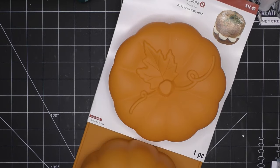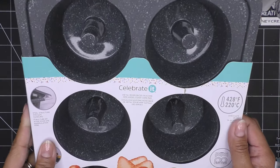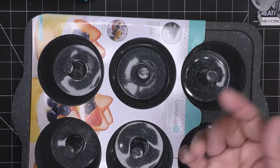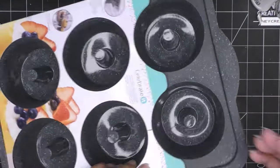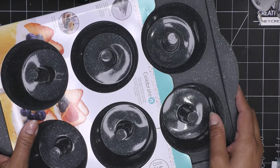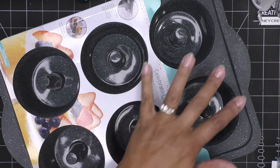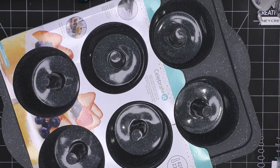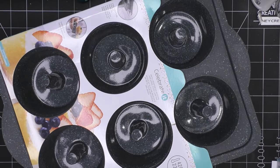I also have things from LorAnn Oils directly. I ordered a digital candy thermometer — my old non-digital one works great but I wanted something that beeps when it reaches hard crack stage so I don't have to babysit it and wonder if I'm reading it correctly from different angles.